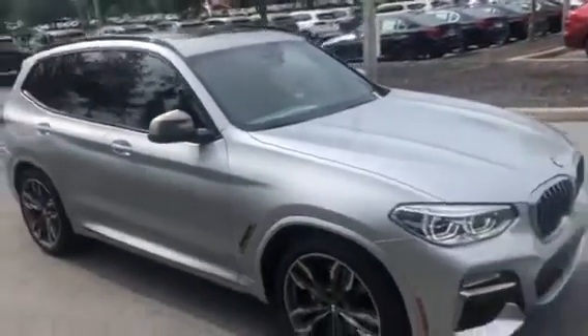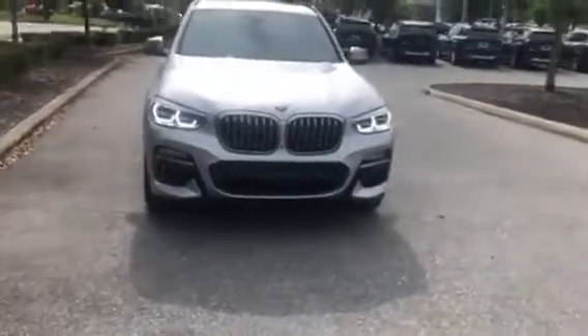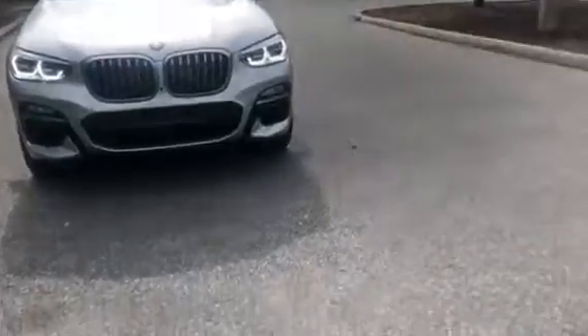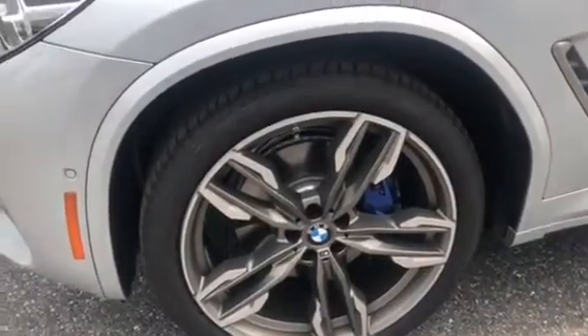As you come around towards the front, I'll give you a nice look at the vehicle head-on. I'll now show you the wheels. They are run-flat tires, so they'll go for 50 miles after a puncture before they need to be changed.